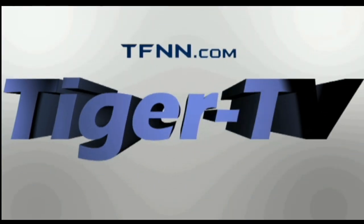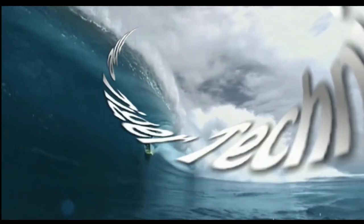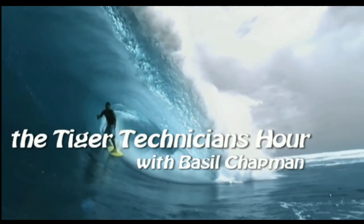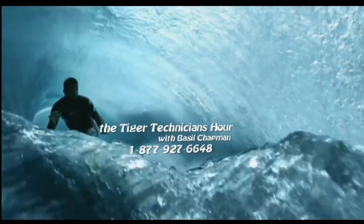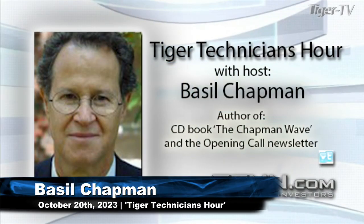The following is a presentation of TFNN. The Tiger Technician Hour with your host, Basil Chapman. Call now toll free at 1-877-927-6648. Good morning, everyone. Basil Chapman here. This is the Friday edition of Tiger Technician's Hour on October the 20th.